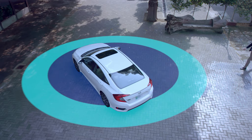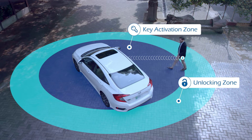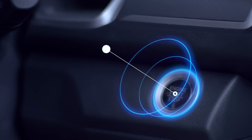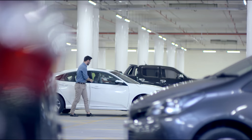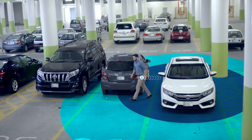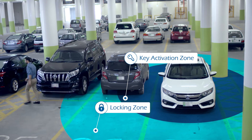With MoboKey, as the driver approaches the unlocking zone, the car is unlocked. As he enters the key activation zone, the car starts. As the driver exits the key activation zone, the car shuts down. Once he moves further away and crosses the locking zone, the car is locked.